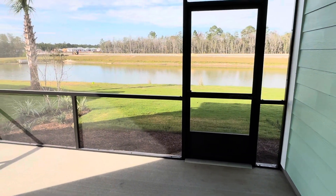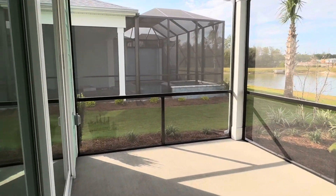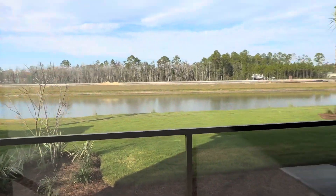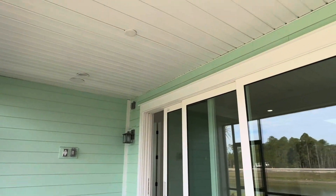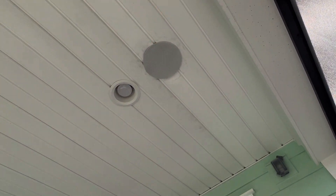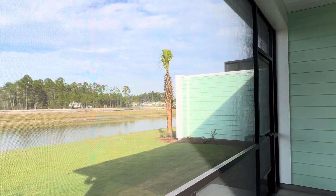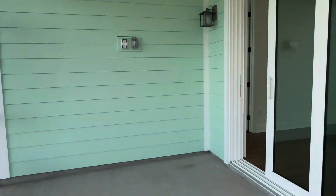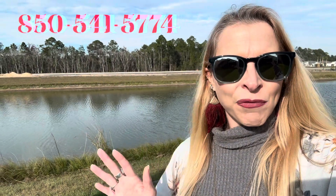This one has a standard patio but with the screen. They do have your outlets also. This one features the high-tech package, so you've got speakers throughout as well as speakers inside. In the garage, you've got concrete floors and they did install a sink.